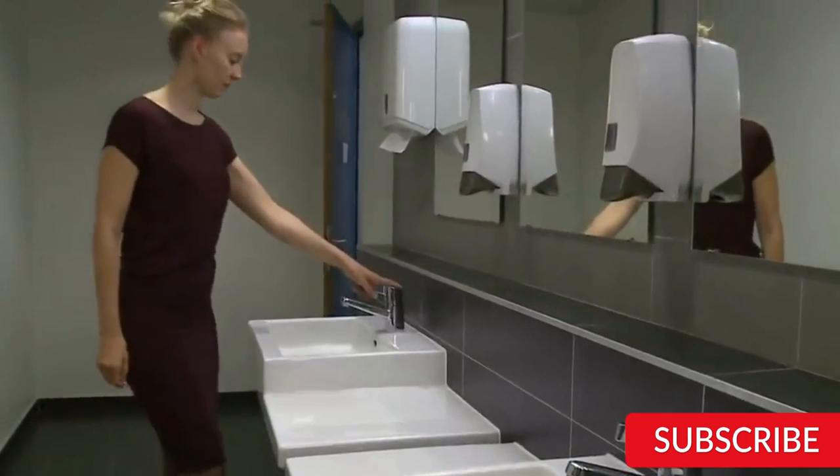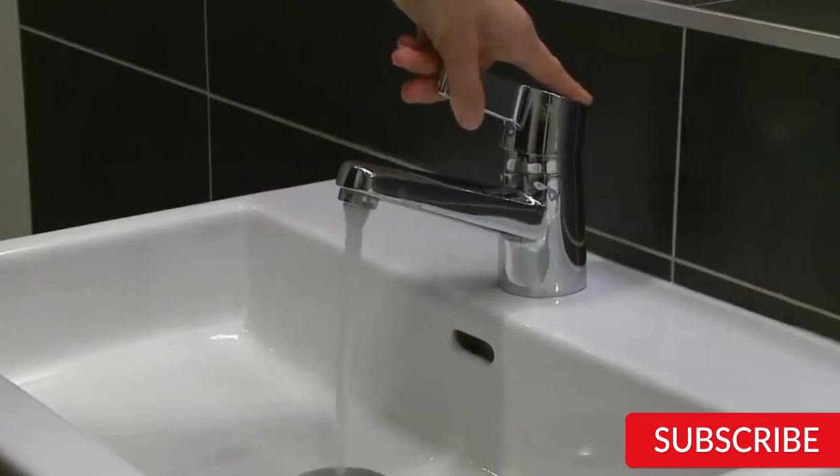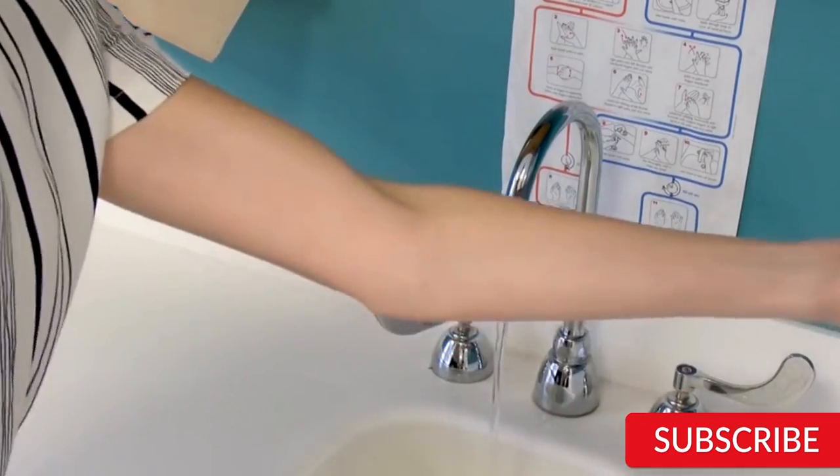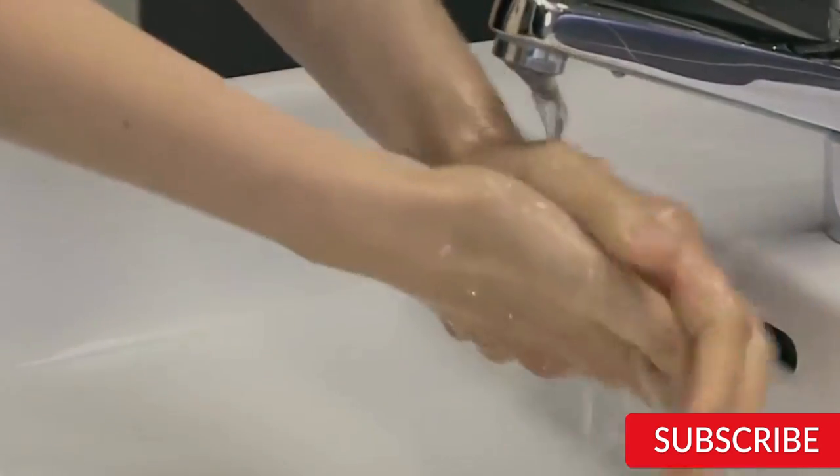Hello everyone! How are you doing today? In this video, we are going to review the top 5 best electric water heaters. After 24 hours of research, we made this product list, and these products are perfect for all types of buyers.